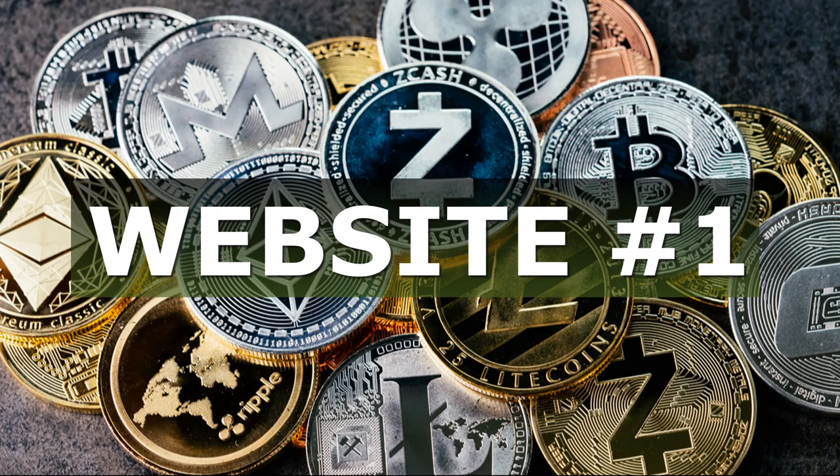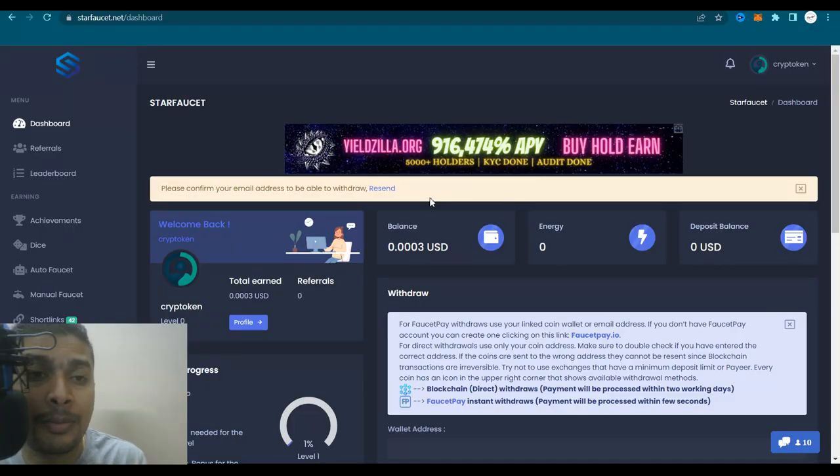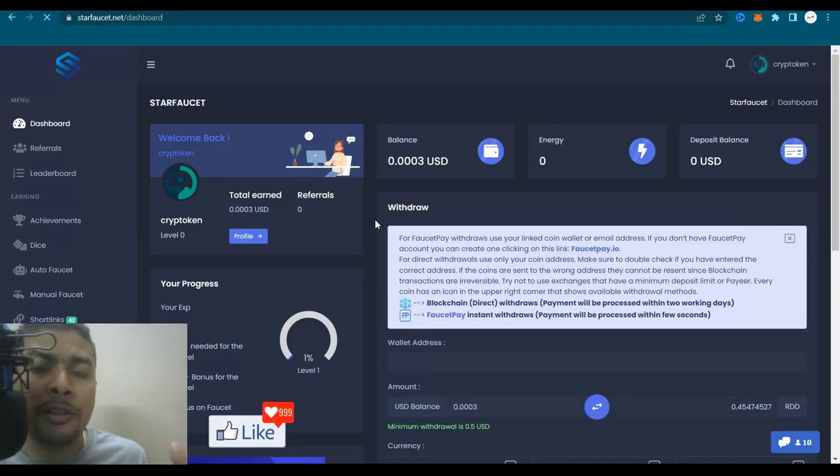The first genuine faucet website I would be introducing you to is known as starfaucet.net. The link for this faucet is in my description. You could click on that link, get onto this website, and sign up for absolutely free. After you log in, this is what your dashboard is going to look like.